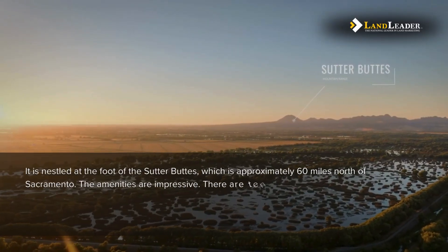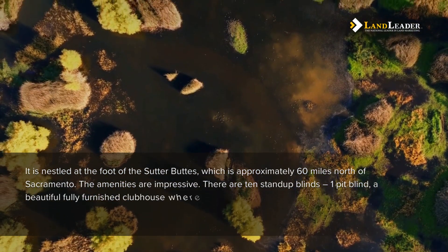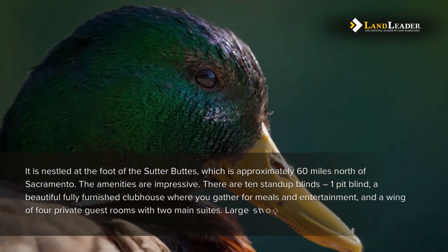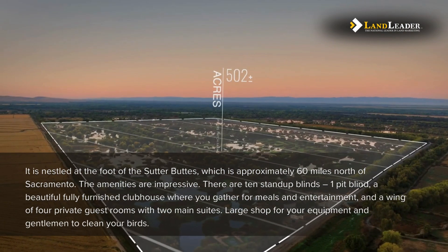The amenities are impressive. There are 10 stand-up blinds, one pit blind, a beautiful fully furnished clubhouse where you gather for meals and entertainment, and a wing of four private guest rooms with two main suites, a large shop for your equipment, and a station to clean your birds.